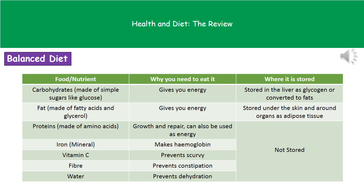Second on our list are fats, which are made of fatty acids and glycerol, and again we need them for energy. Fats become stored under the skin and around our organs as adipose tissue. Third on our list are proteins, made from amino acids. We use proteins for growth and repair and can also use them for energy, but we don't actually store protein at all.